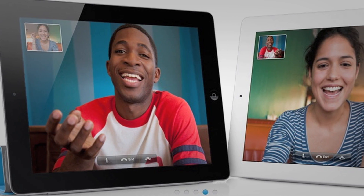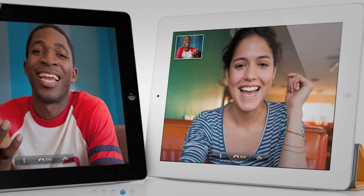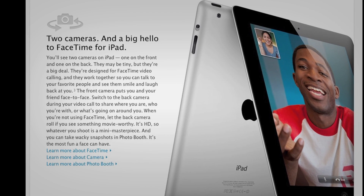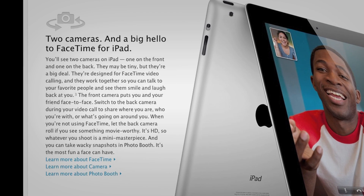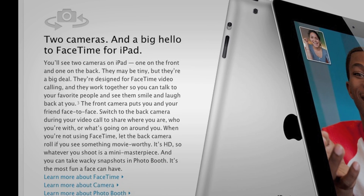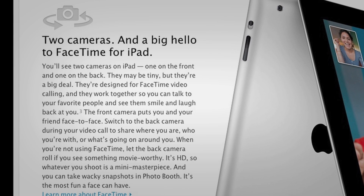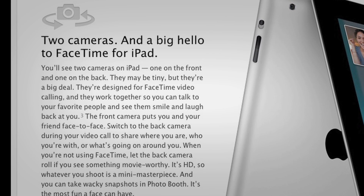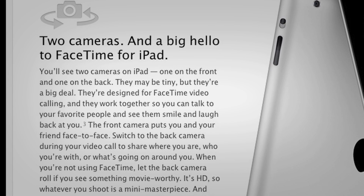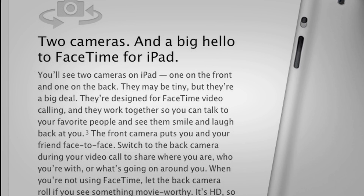Also, the iPad 2 will have FaceTime, allowing you to make calls on your iPad to an iPhone, Mac, or another iPad. Apple did also decide to put in an HD back-facing camera and a regular VGA front-facing camera, so you will be able to take HD video from an iPad.